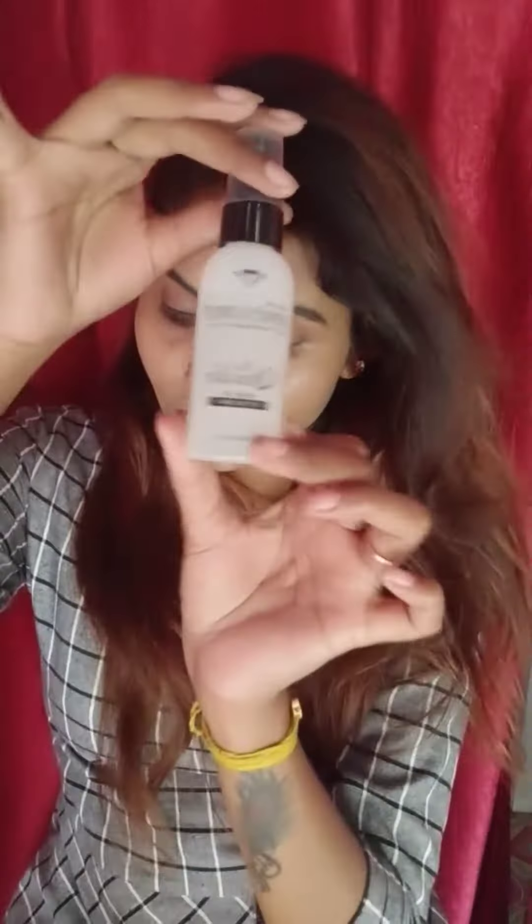Then, I am using Forever 52 setting spray. So, here is the final look. And subscribe for more. Thank you so much.